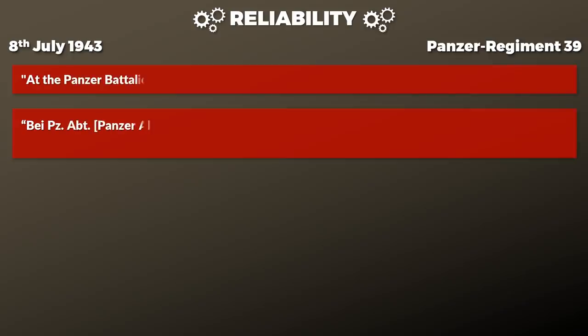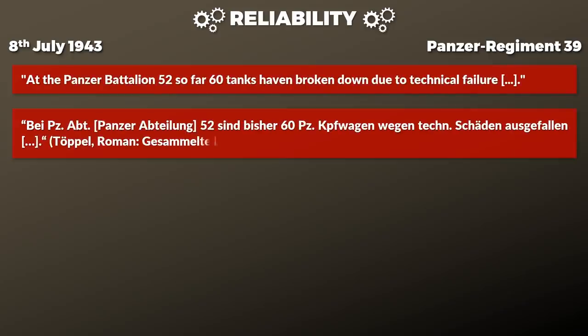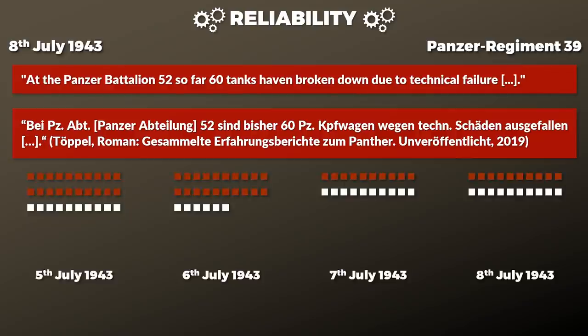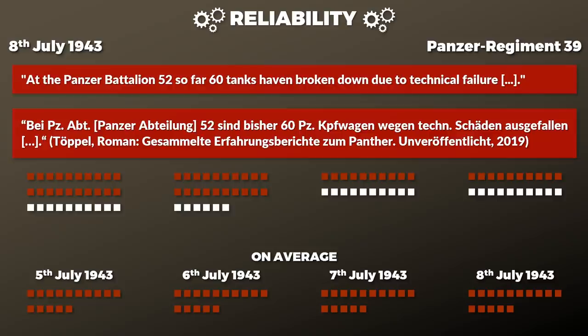Which brings us to reliability, or the lack thereof. Referring again to the report of Panzerregiment 39 from the 8th of July 1943: at Panzer Battalion 52, 60 tanks had broken down due to technical failure. According to Jens, each battalion should have had 96 Panthers. Operation Citadel started on the 5th of July, so in just 4 days, 60 tanks had technical issues — an average breakdown of 15 Panthers per day. Some of this might have been related to improper training, yet that was clearly not the main reason — it just made the situation worse.